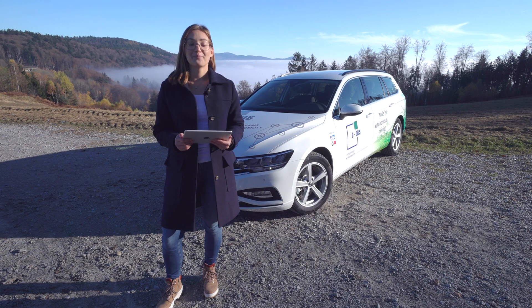Hello, my name is Maria Wurm. I am Product Manager at Bplus Automotive for our connectivity solution CONIX, which I am going to introduce to you now.